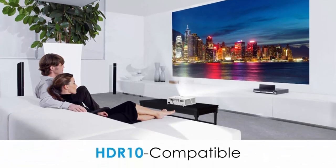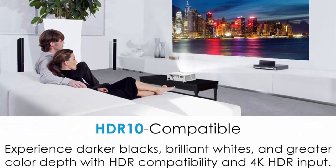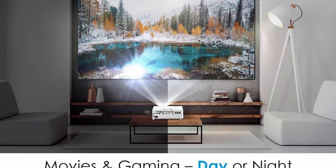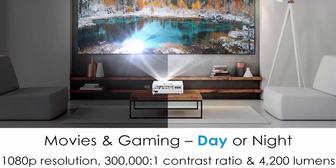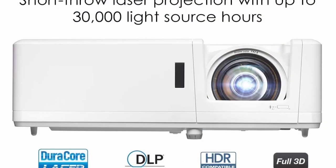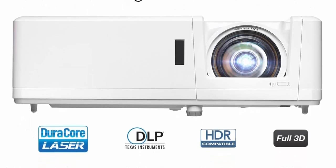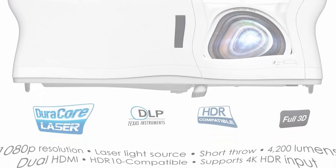4K HDR input: HDR10 and HLG technologies enable brighter whites and deeper black levels for an enhanced viewing experience. With an incredible 4200 lumens of brightness, you can use your GT1090 HDRX day or night. Set it up in your family room or gaming room, or take it outdoors for a backyard movie night without worrying about ambient light levels.